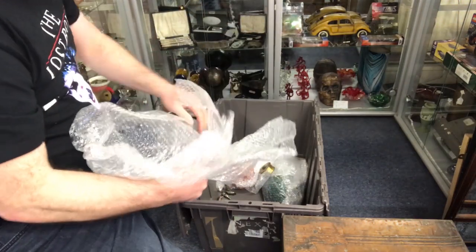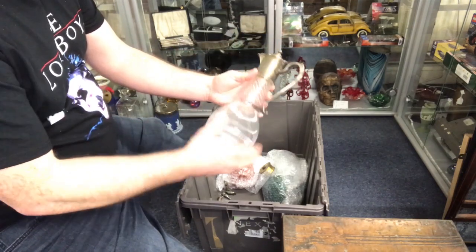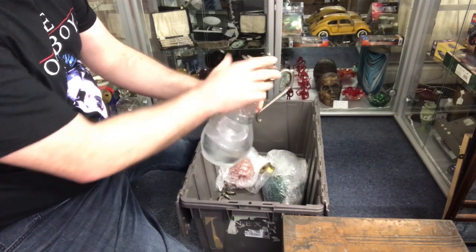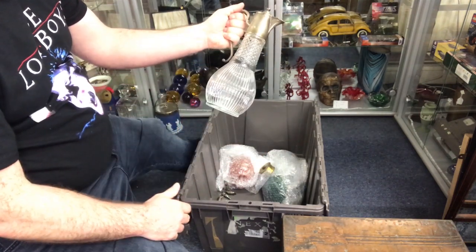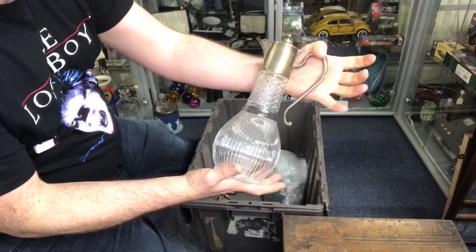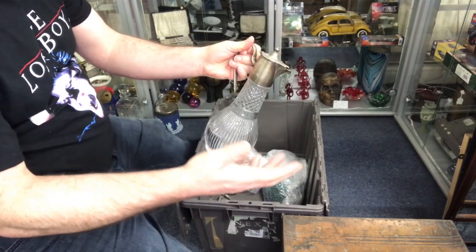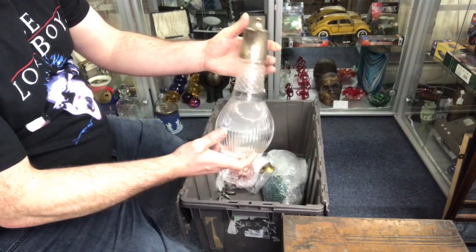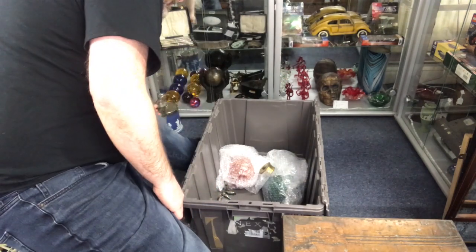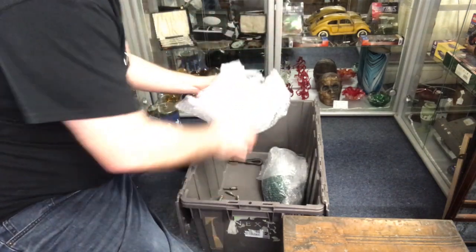This here is nothing too special — it's a pressed glass claret decanter with a silver-plated top. They do sell; I'd sell them for about 20 to 25 pounds in the shop. If you had a silver-mounted one with cut glass you'd be in the hundreds, but this is pressed glass with silver plate — 20 to 25 quid — and people like them, they like claret jugs.